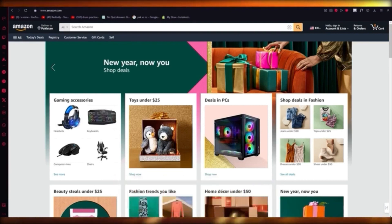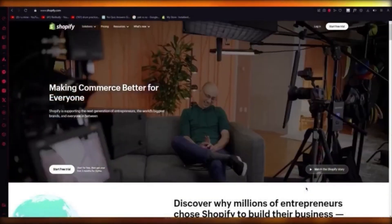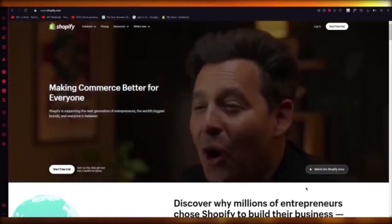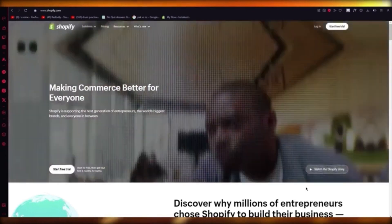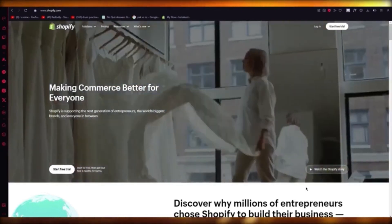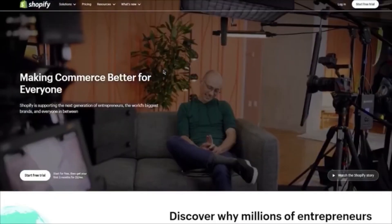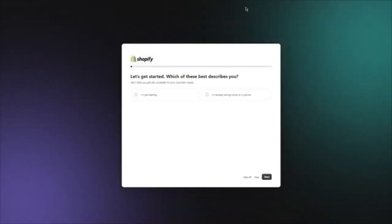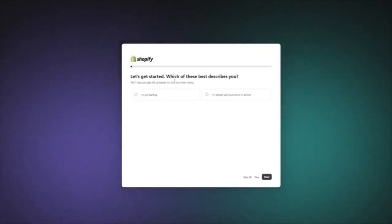Welcome to a Shopify dropshipping tutorial for 2024. In this video, we're going to talk about Shopify and how you can start your dropshipping journey. Go to Shopify.com and click 'Start Free Trial' to begin store creation. It will ask a few questions: select 'I'm just starting,' choose 'Online Store,' then select 'Dropshipping products.'